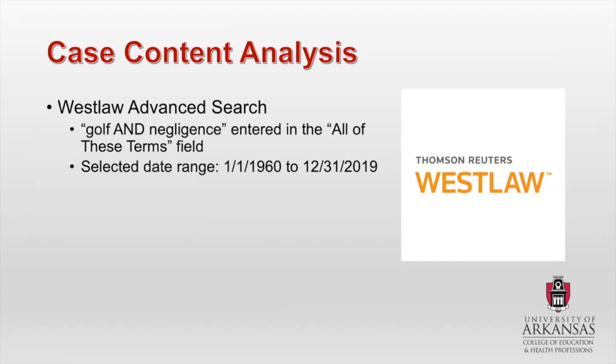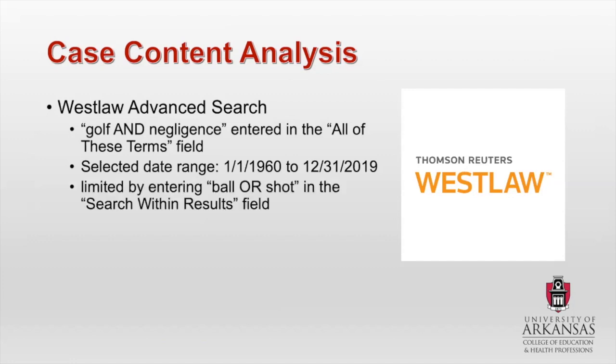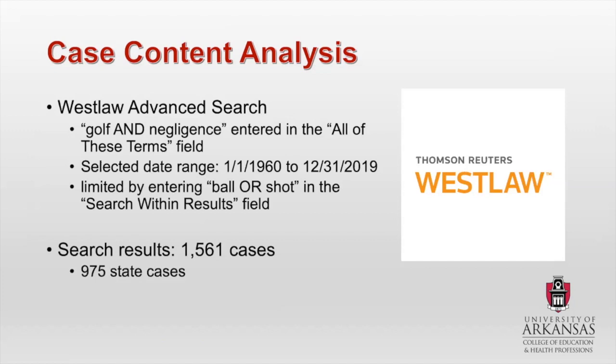The reason I chose 1960 is because the sixties was actually a booming period for golf. I think it's really important to look at some of the stuff that happened way back when golf was, in many ways, totally different from how it is now as far as how society views golf. Every aspect of any sport, depending on when it came into existence and how it changed over the years, there's something you can gather by looking at that. I then limited the search by entering 'ball' or 'shot' in the search-within-results field. This yielded 1,561 cases — 975 state cases and 586 federal cases.